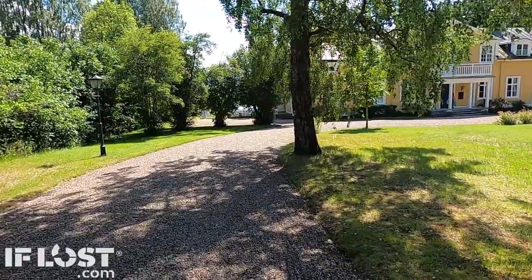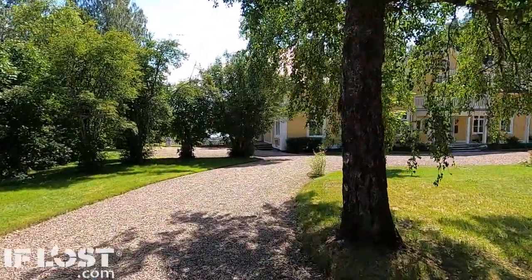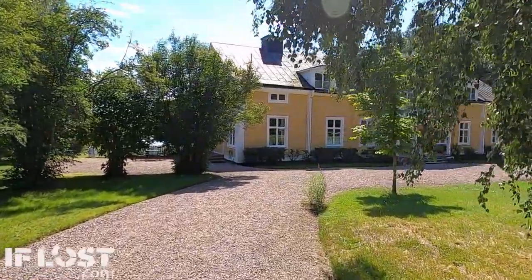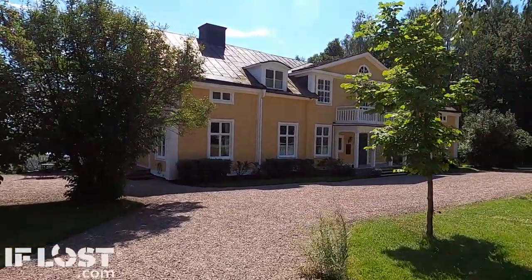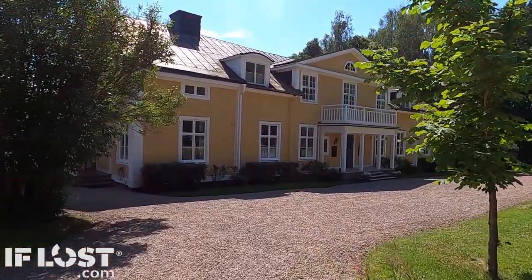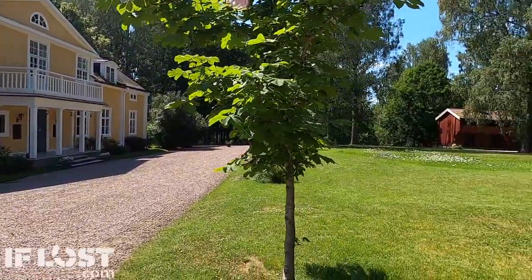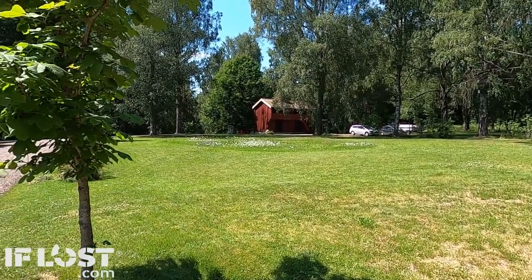We are now walking down to this new café at this beautiful mansion house at the end of the lake at Uderham. What a stunning property — they've kept the lawn partly cut to keep the flowers in the meadow in front.